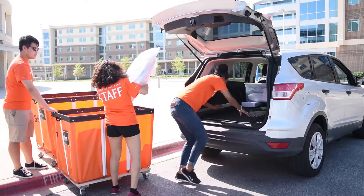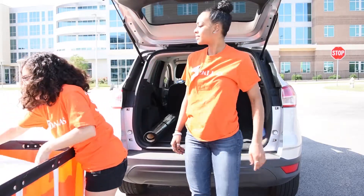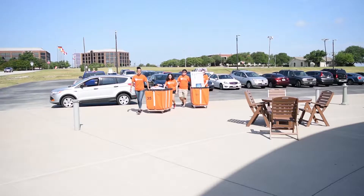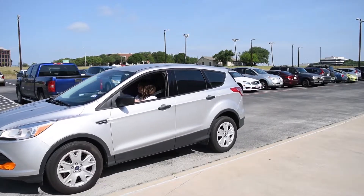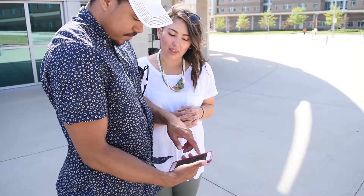After you've finished checking in, all of your things will be waiting for you in your room. To ensure your belongings make it to the correct location, use the labels you've received in the mail to identify your things with your name and housing assignment. Once your carts are on their way to your suite, a Residential Life staff member will direct you or your companions to parking. Don't worry, there will be signs outside the loading zone explaining where to go.